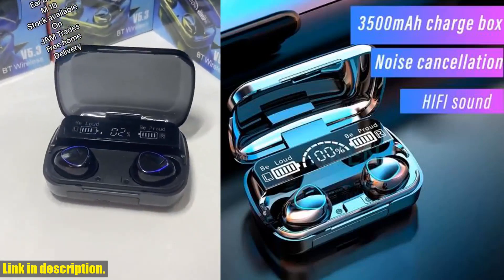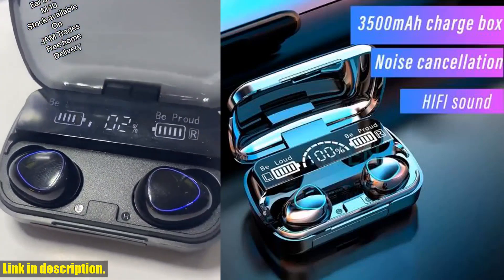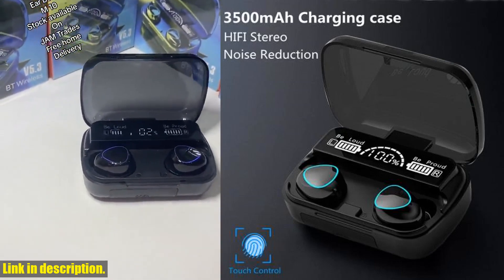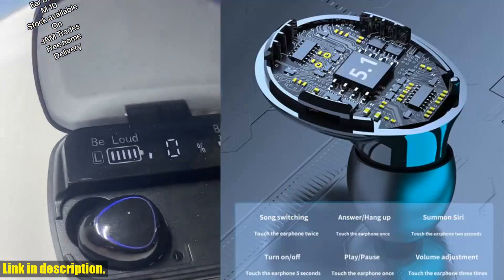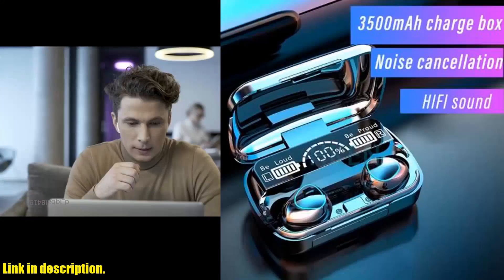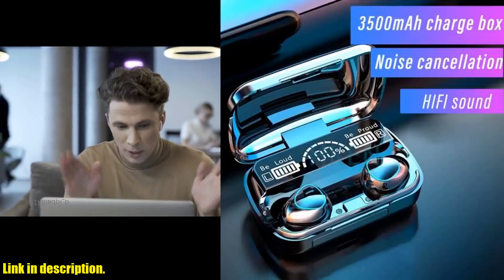Hey there, welcome back to our channel. Before we jump into today's review, make sure you hit that subscribe button and turn on the notification bell so you never miss out on our latest videos. Today we've got something special for you, the FNtwift 3500MA TWS wireless earphones.